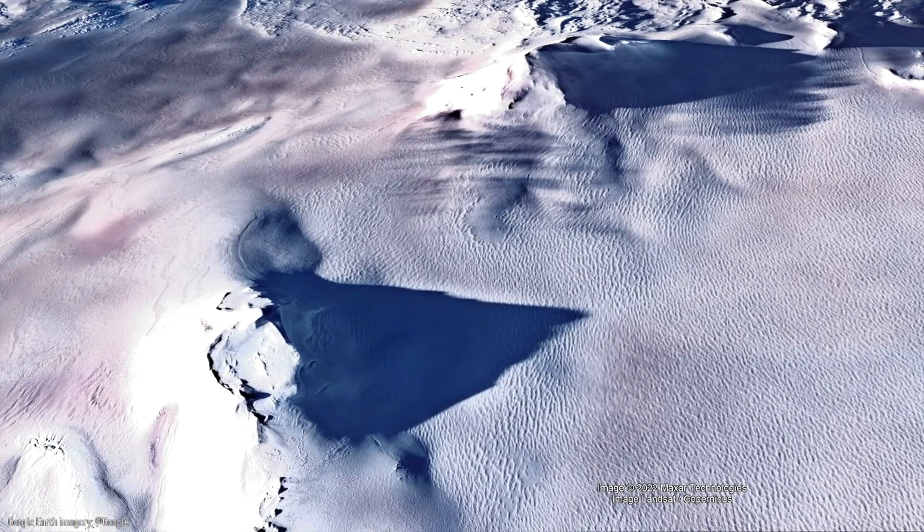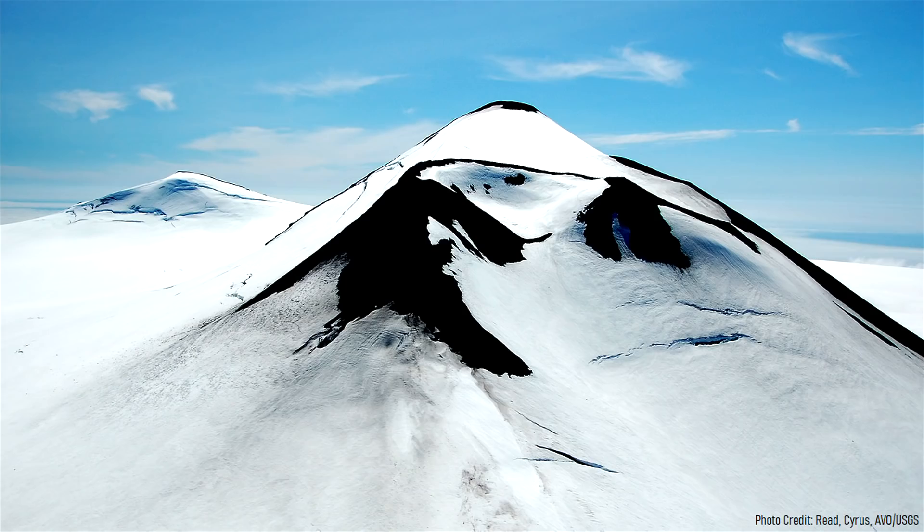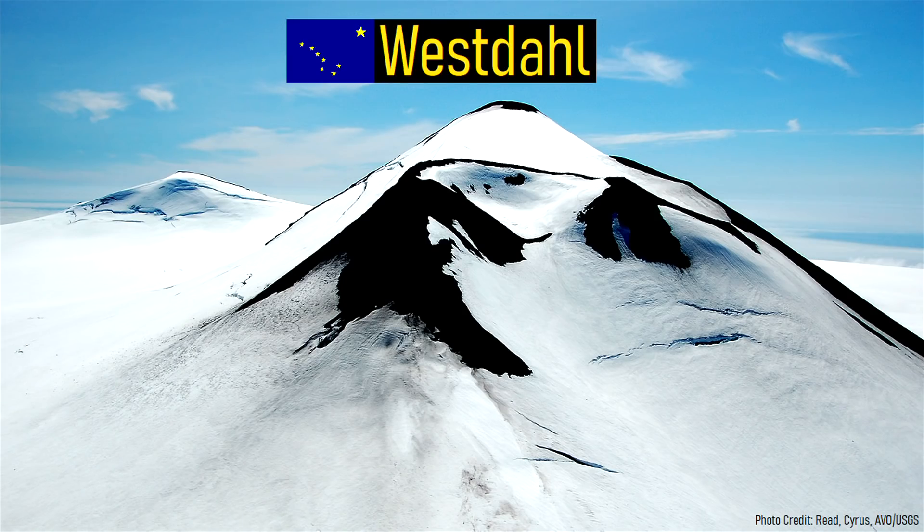Of course, that year came and went without an eruption. It is now 12 years later, and while uplift continues, this volcano has still not erupted. Luckily, a new scientific paper by Lilian Lucas and others seems to have discovered why this towering volcano, which is truly overdue for an eruption, has not already erupted as predicted.